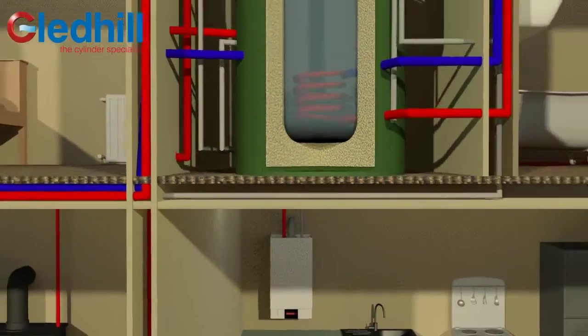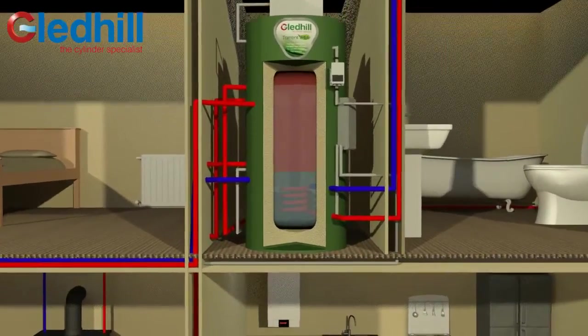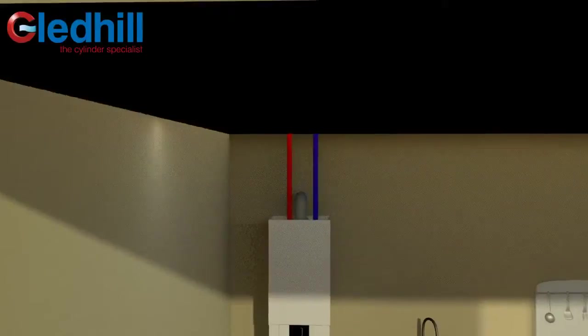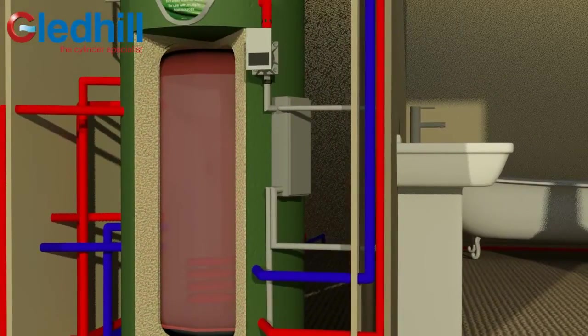An open-vented boiler directly heats the water in the store rather than via a coil, providing more efficient heat transfer. The boiler switches off as soon as the thermal store reaches its optimum temperature and the boiler input is no longer needed. The use of a plate heat exchanger guarantees safe mains pressure hot water.